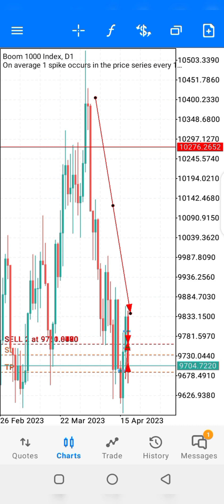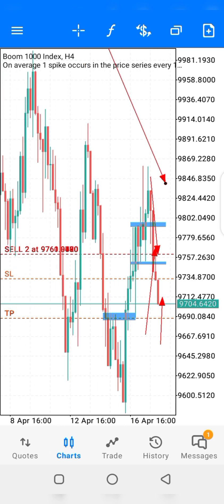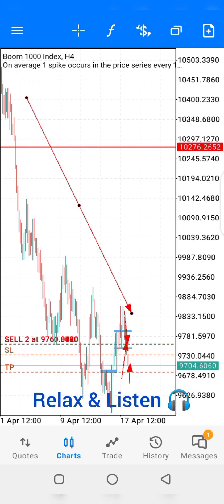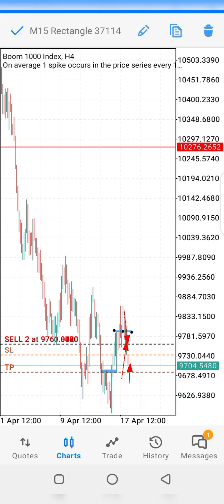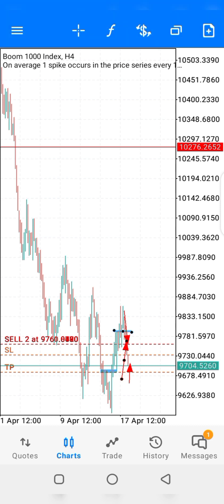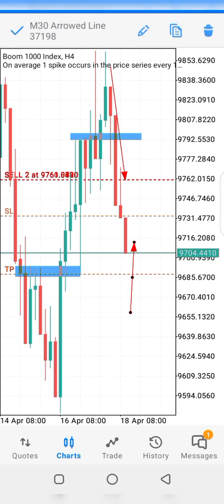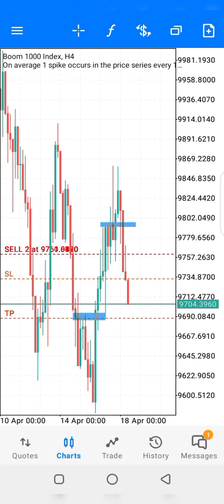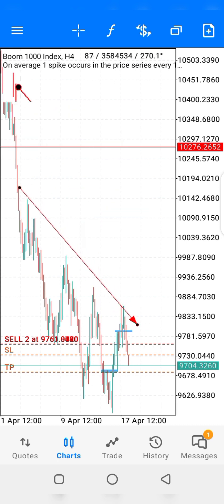We have a downtrend overall with Boom 1000 on D1. Now let's go to H4 time frame. H4 is very beautiful — you have to check some things out here. Let me clear this and show you. Look at the point of resistance — it has given us a very good point here that is resisting our trade from going up.